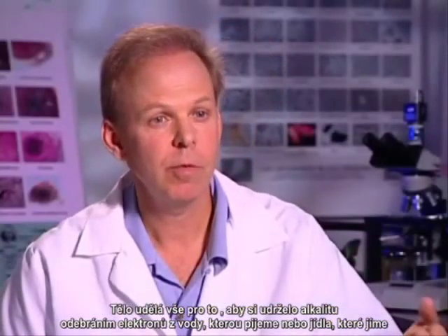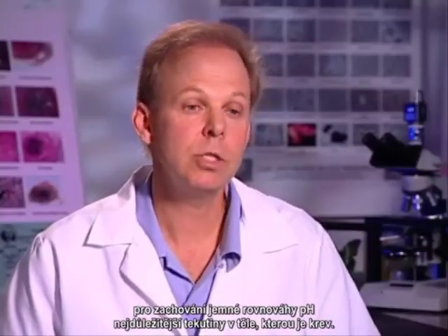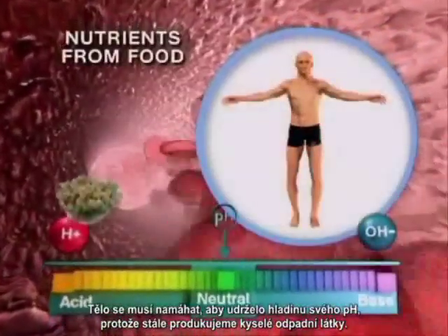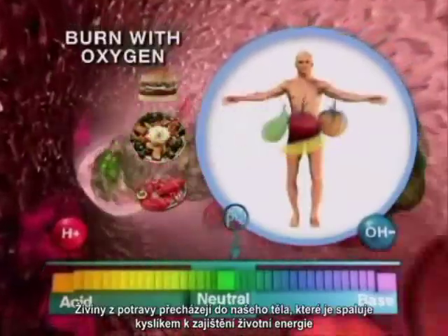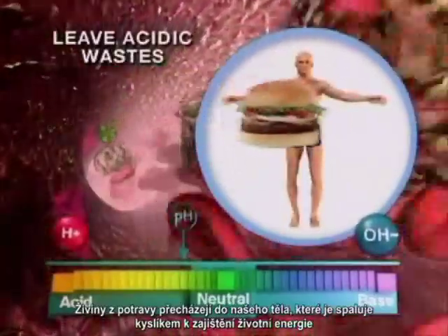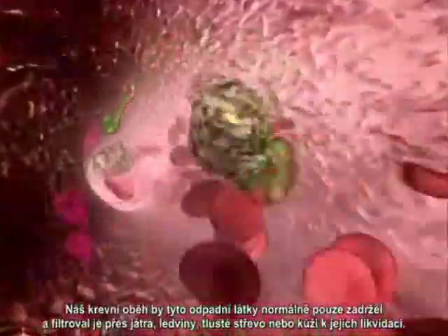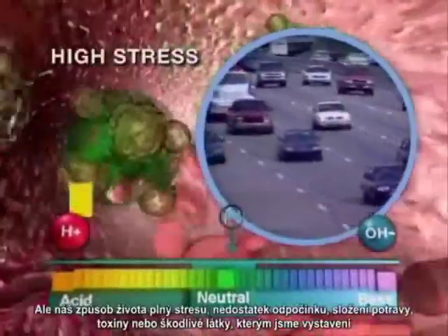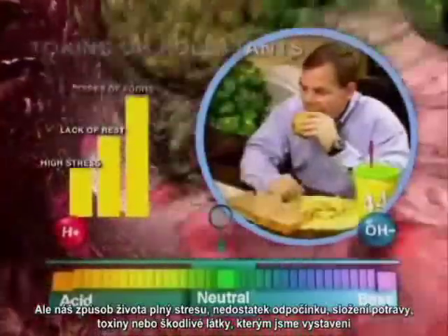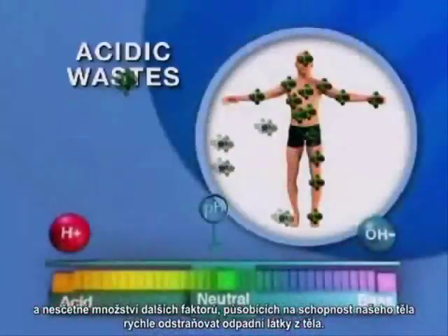The body will do everything it can to maintain that alkalinity by pulling electrons from the water we drink or the food we eat to maintain the delicate pH balance of the most important fluid of the body — the blood. The body has to work very hard to maintain its pH level because we are constantly producing acid wastes. Nutrients from our food are delivered to our cells, which they burn with oxygen to provide energy for us to live, leaving byproducts or wastes which are almost always acidic. Our bloodstream would normally just pick up these wastes and filter them through the liver, kidneys, colon, or skin for elimination. But our high-stress lifestyles, lack of rest, type of foods we eat, toxins or pollutants we're exposed to, and a myriad of other factors impact our body's ability to dispose of acidic wastes quickly enough.